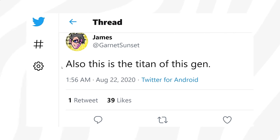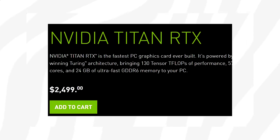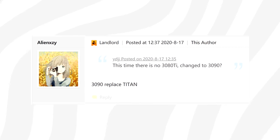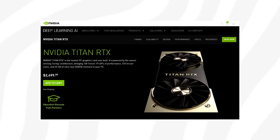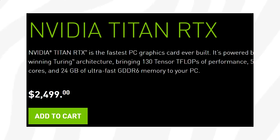According to Garnet Sunset, the upcoming 3090 will be the equivalent to the RTX Titan, which is sort of the flagship model for consumers. We have actually seen other rumors of the 3090 effectively replacing the RTX Titan before, and so it remains to be seen what happens with Titan as a brand. Is Titan gone forever? Let me know in the comments below.